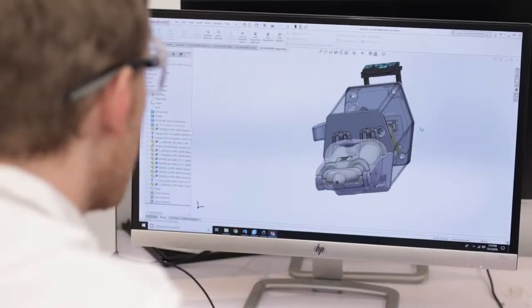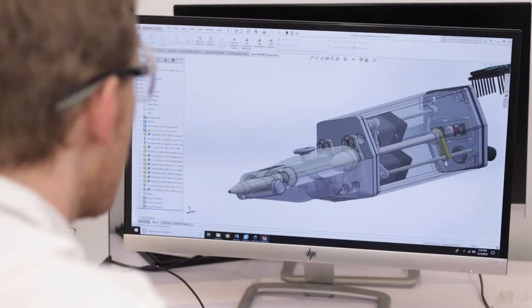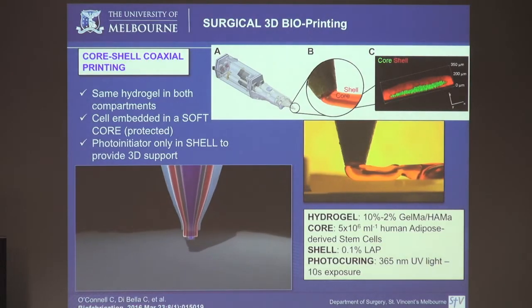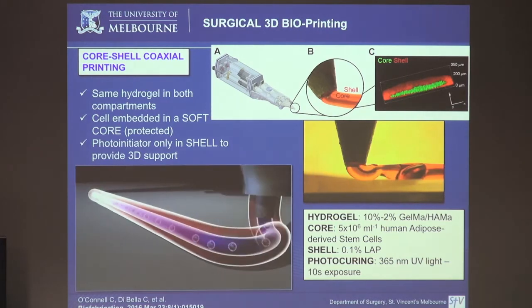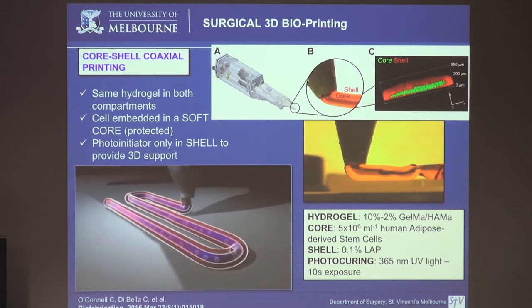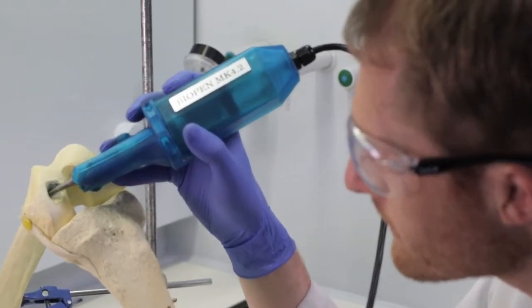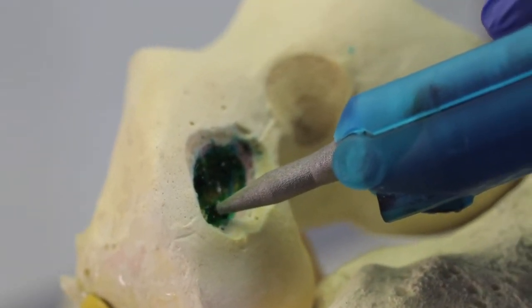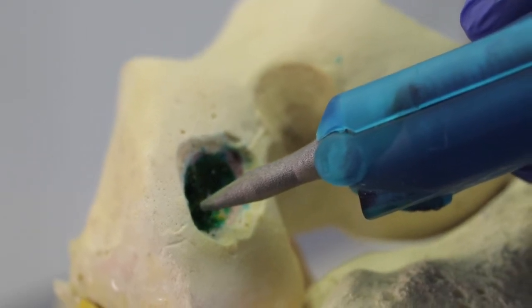One of the major developments here was the Biopen. The Biopen is a surgical printer that can be used by the surgeon directly in surgery — it can be held in your hand and can draw the material with the cells directly in the operating field. The next step is to use this in our very first large preclinical animal model, following similar steps to our pilot study where we wanted to prove we could use this as a surgical instrument.